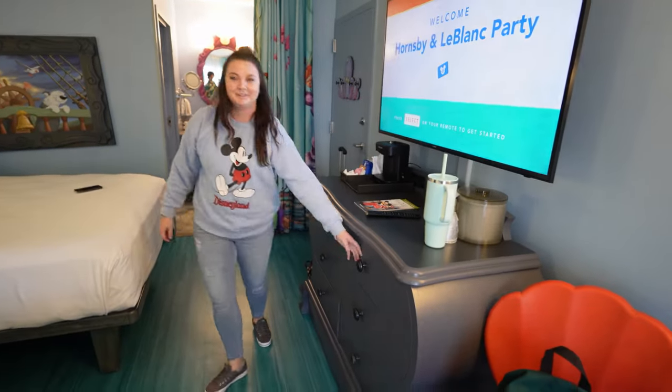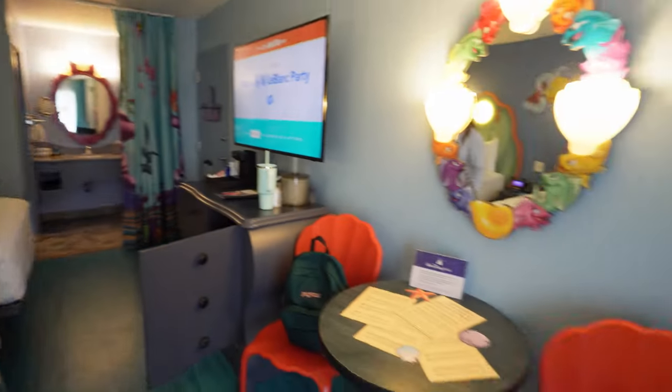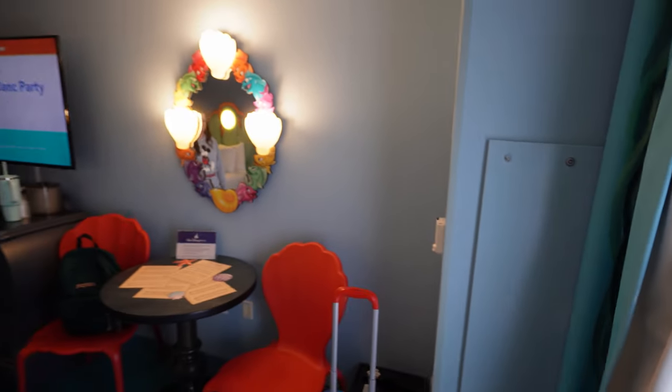That's a really cool dresser. And the mini fridge — neat. And then our other curtains over here, which look to be like seaweed.